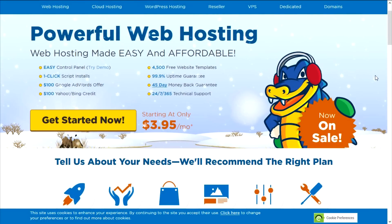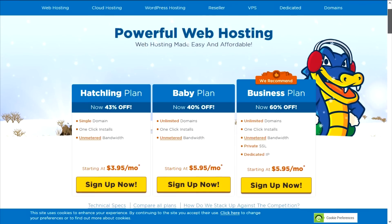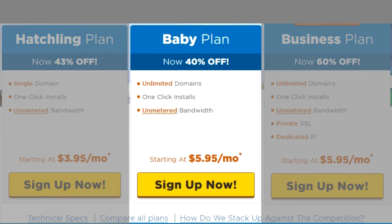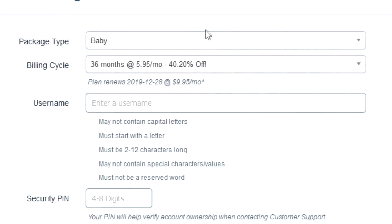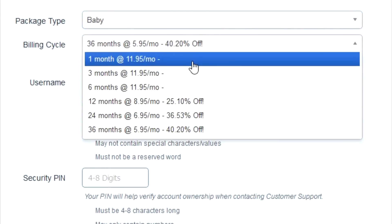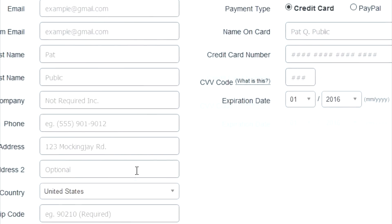Now let's take care of the hosting. We're on HostGator.com and we're going to buy the server by clicking 'Get Started.' We'll be taken to a page where we can choose a plan — I recommend the Baby Plan because you can host multiple domains, rather than just one like the Hatchling plan offers. Click 'I already own this domain,' enter your domain, make sure you have the right plan selected for one month, and choose a username and PIN.